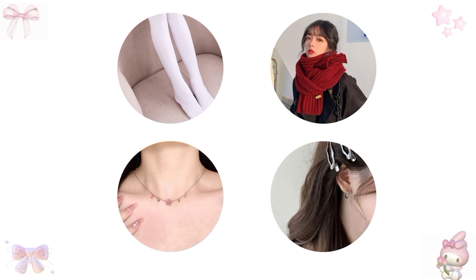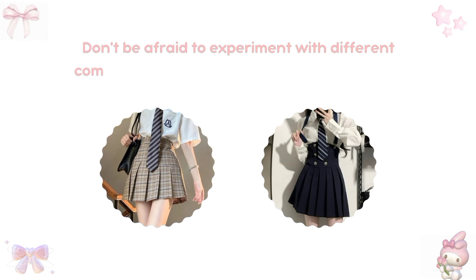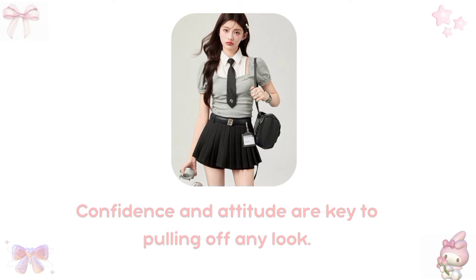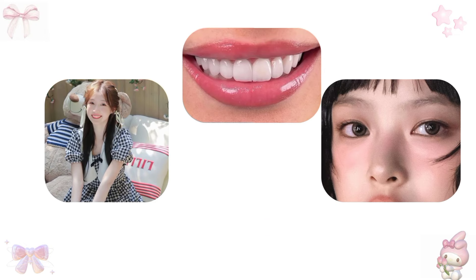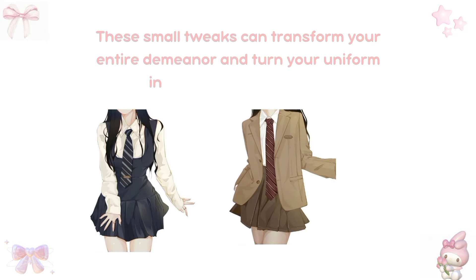Start with accessories. A bold scarf, patterned socks, or a fun hair clip can instantly elevate your look. Don't be afraid to experiment with different combinations to find what works best for you. Confidence and attitude are key to pulling off any look. Walk into school with your head held high, smile, and make eye contact. These small tweaks can transform your entire demeanor and turn your uniform into a fashion statement.